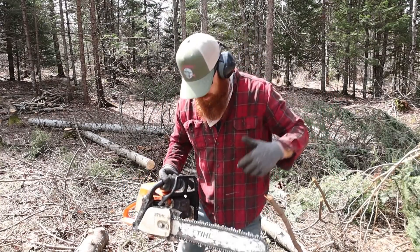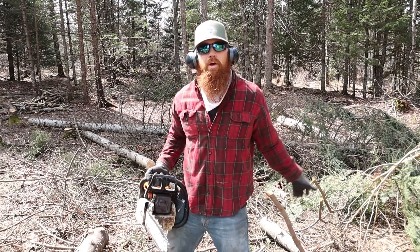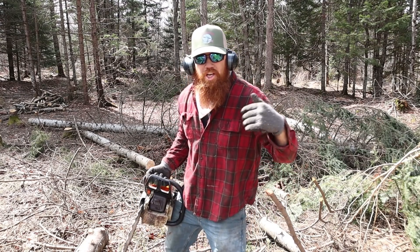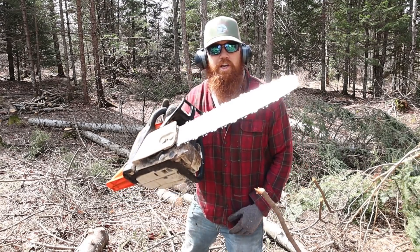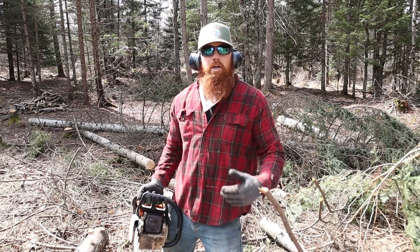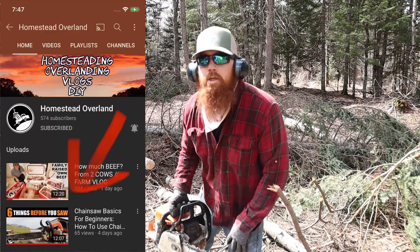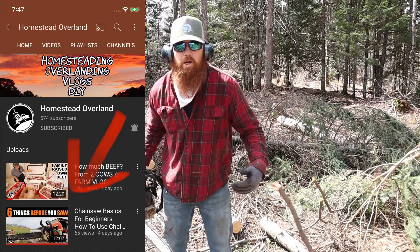We also like to play with chainsaws. You're not going to get any safety tips from me because I'm terrible with it — I'm probably going to cut my leg off because I don't wear chaps. But if you do want safety tips, go check out Homestead Overland — great YouTube channel. He did a cool video on safety tips about all the good gear you should wear, because one day you're going to see a video of me cutting my leg halfway off. But yeah, Homestead Overland — check them out on YouTube.